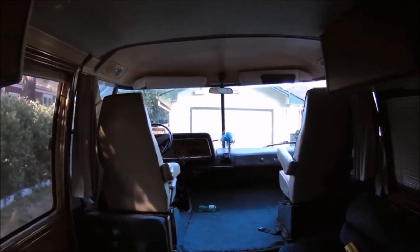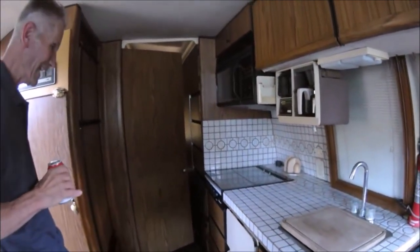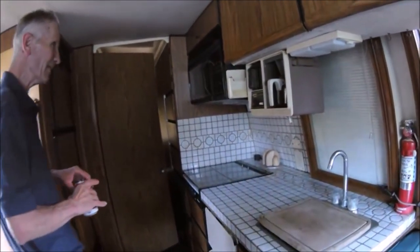Obviously needs a little bit of updating, but it only has 37,000 miles and it's 1974. This thing's even got a dishwasher in it Bobby! Oh my god. And a coffee maker, microwave.